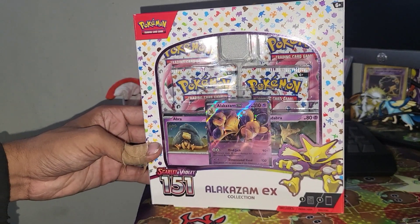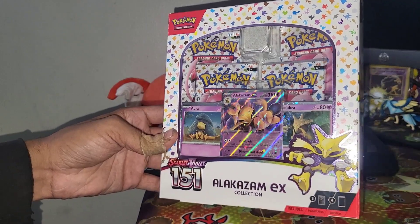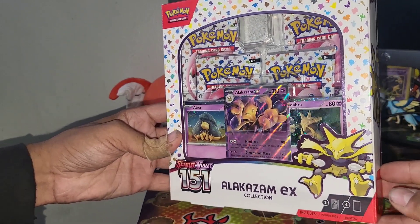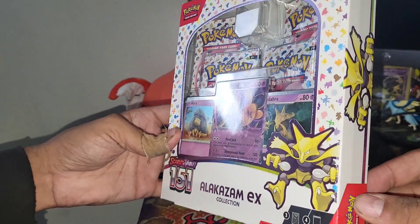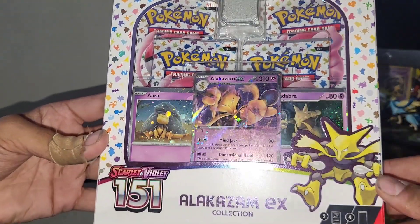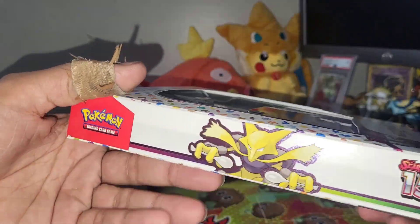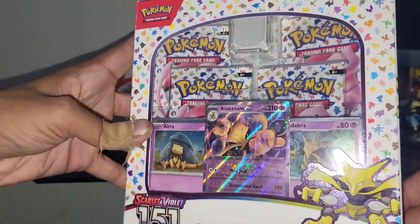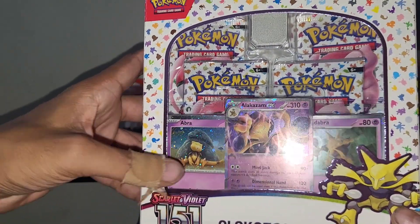What's going on everybody? Welcome back to the channel. We're all having a great day because these awesome Alakazam EX boxes just came out today. How dope is that? I love the artwork on these things. Alakazam is my absolutely favorite Pokemon, so you guys know I had to crack one of these open. There are four booster packs of 151 on the inside as well as three dope promo cards.